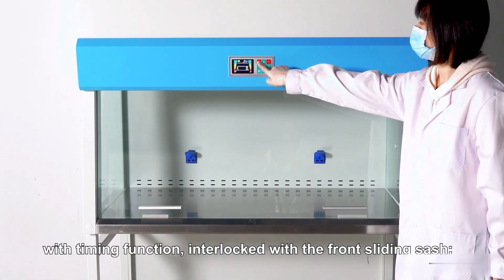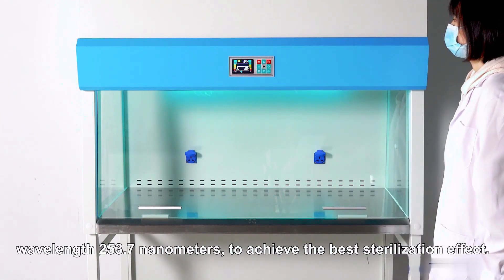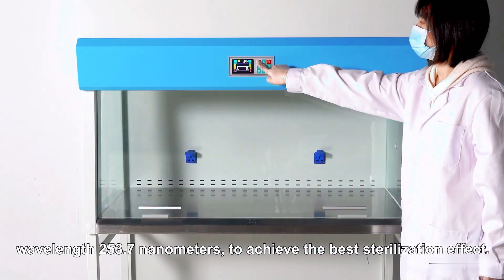The UV lamp features a timing function and is interlocked with the front sliding sash. With a wavelength of 253.7 nanometers, it achieves the best sterilization effect.